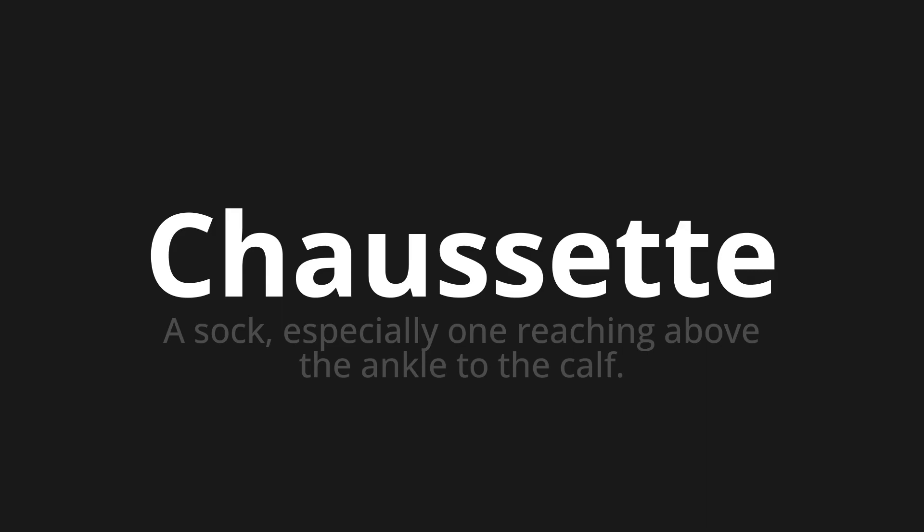Welcome to this pronunciation video. Today we will be focusing on a new word that you might find challenging or intriguing. So let's dive into today's word: Chaussette, which means a sock, especially one reaching above the ankle to the calf.